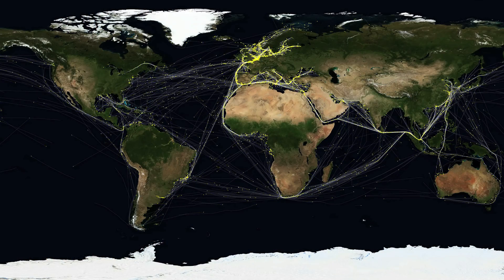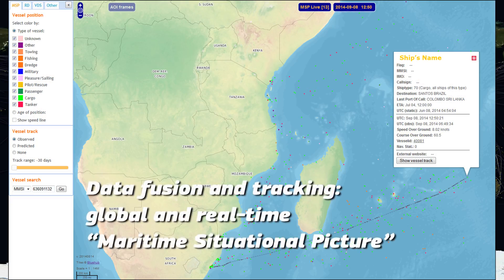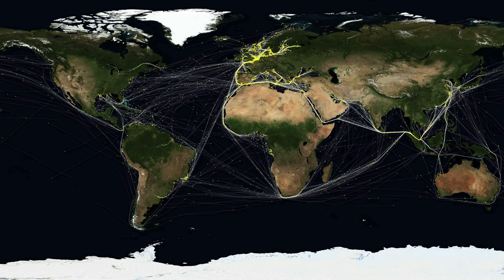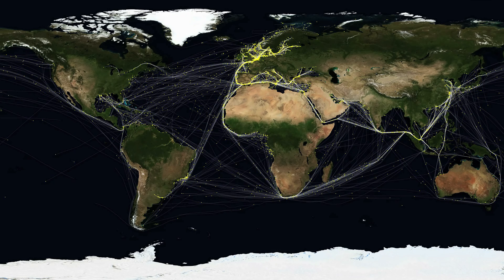To build a so-called maritime situational picture, we put together data from ship reporting systems and satellite images. In this way, we can identify ships that are not reporting and find ships down to a few meters' length.